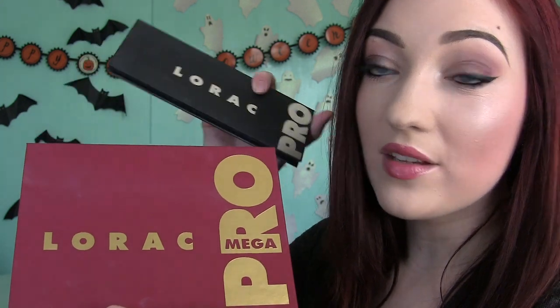I do really like the quality of Lorac shadows and I enjoy this palette a lot. I've been wearing it so much and taking it with me when I go places. It's the same quality as other Lorac shadows — the same amazing quality. They're very pigmented, very rich colors.